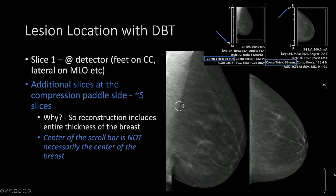There are some important notes about DBT with localization. The first thing is that slice 1 is at the detector — that's at the feet on the CC view and laterally on the MLO view. Additional slices are included on the compression paddle side, usually about 5 slices, and this is done so that reconstruction includes the entire thickness of the breast. This can mean that the center of the scroll bar is not necessarily the center of the breast.